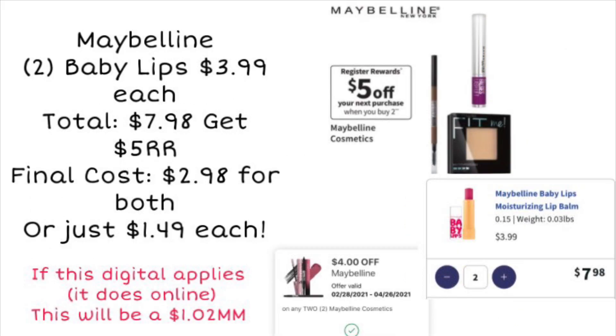Next we're looking at Maybelline Baby Lips. They are $3.99 and if you pick up two your total would be $7.98. They are on sale for buy two, get a $5 register reward. You can pay with Walgreens cash and your final cost would be $2.98 with no coupon. But if you have the digital coupon for $4 off of two Maybelline cosmetics — I added two Baby Lips to my cart online and the coupon is applying — your final cost after the coupon and the register reward would be completely free and about a $1.02 moneymaker. Sometimes those Maybelline coupons show they're coming off online and then don't apply in store, so let me know if you've used that coupon.